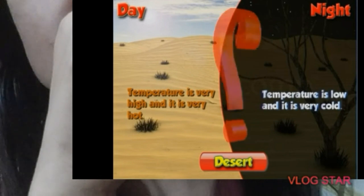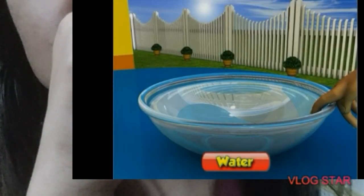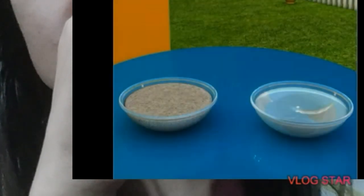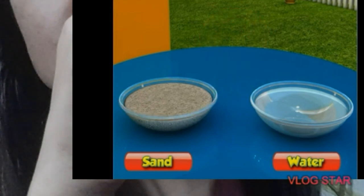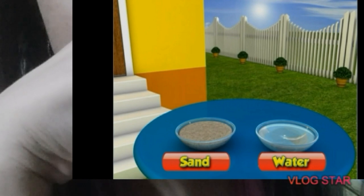Let us do an activity to find out. After two hours, touch the water and the sand. What do you find? Which is warmer? You will see that the sand is much warmer than the water.